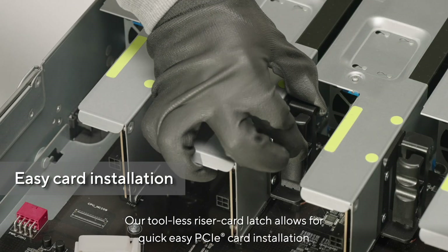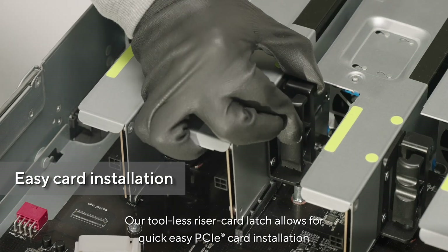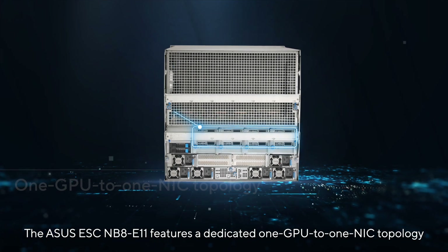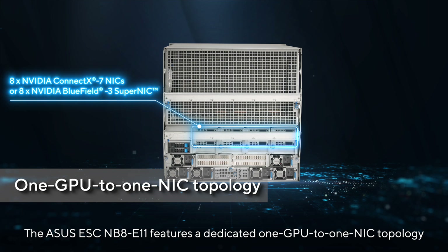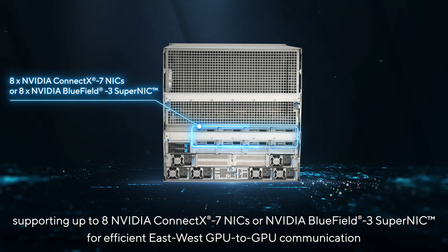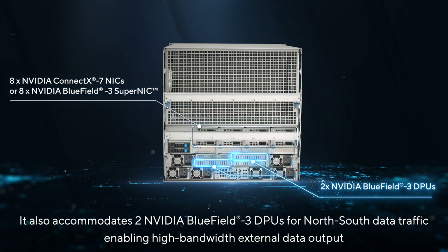The tool-less riser card latch enables quick and easy PCIe card installation, boosting efficiency. The Asus ESCNB8E11 features a dedicated one GPU-to-one NIC topology, supporting up to 8 NVIDIA ConnectX-7 NICs or NVIDIA Bluefield 3 SuperNICs for efficient east-west GPU-to-GPU communication.